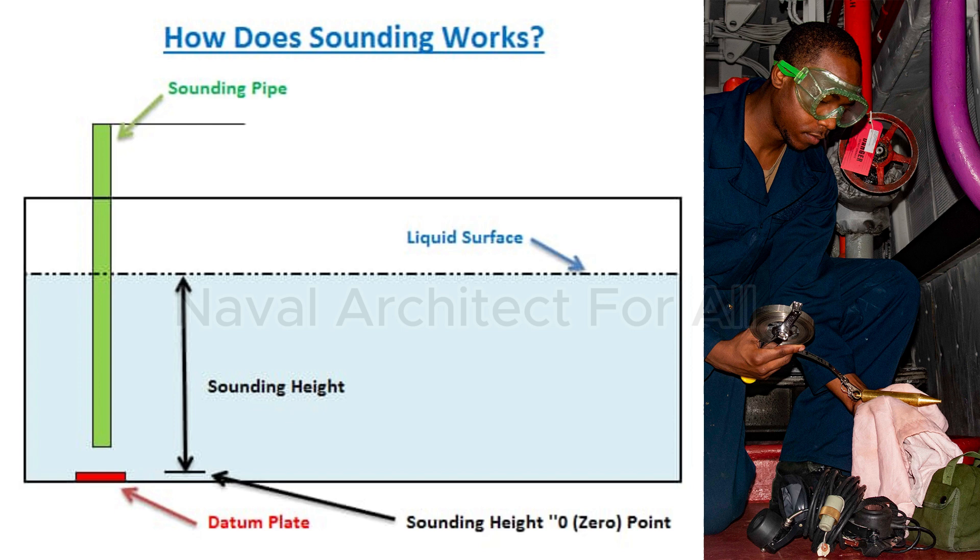Construction and design. The pipe is typically small — just enough for a sounding tape to pass through. Location: it extends from the deck to the lowest part of the tank. Sounding cap: a threaded or bolted cover on deck to keep the pipe sealed when not in use. Striker plate: a small metal plate fixed at the bottom of the tank. When the weighted tape touches it, the crew hears a distinct sound — hence the name sounding.